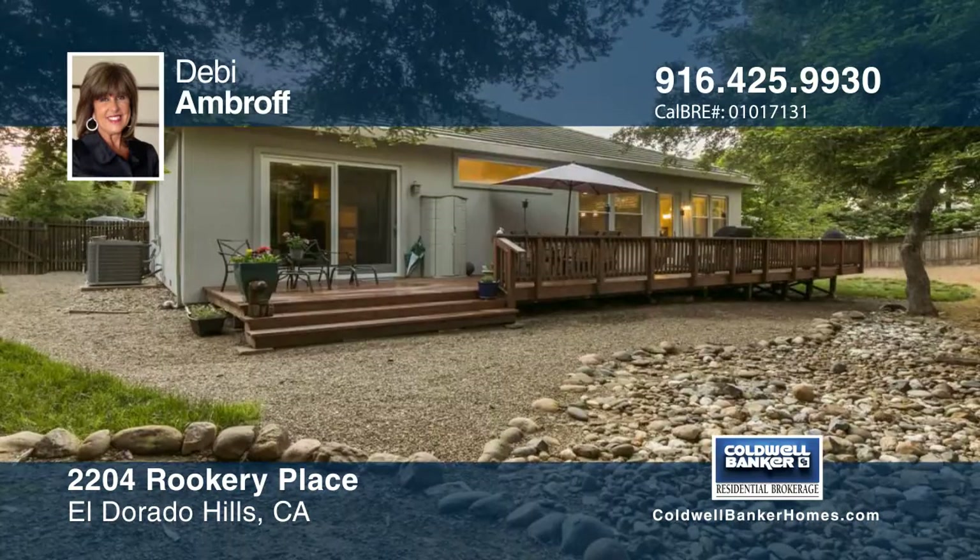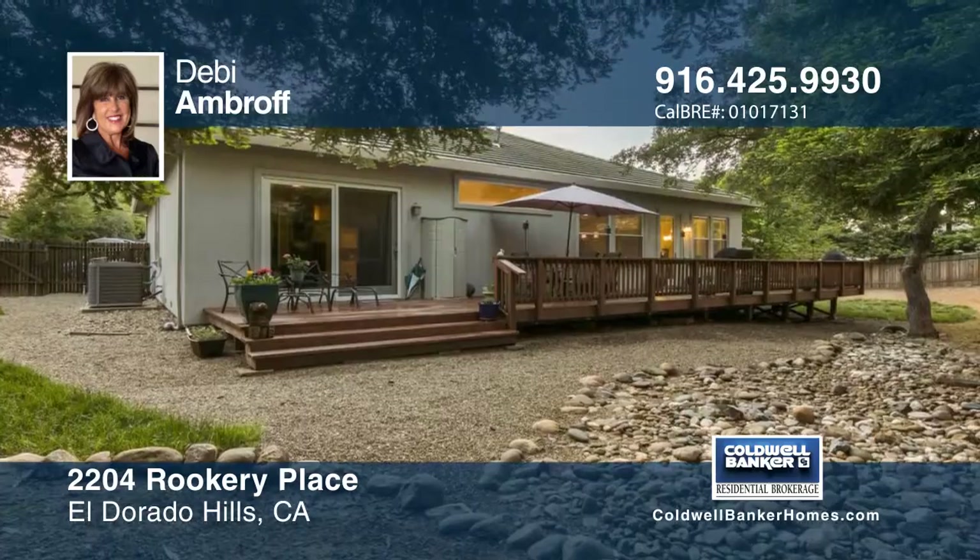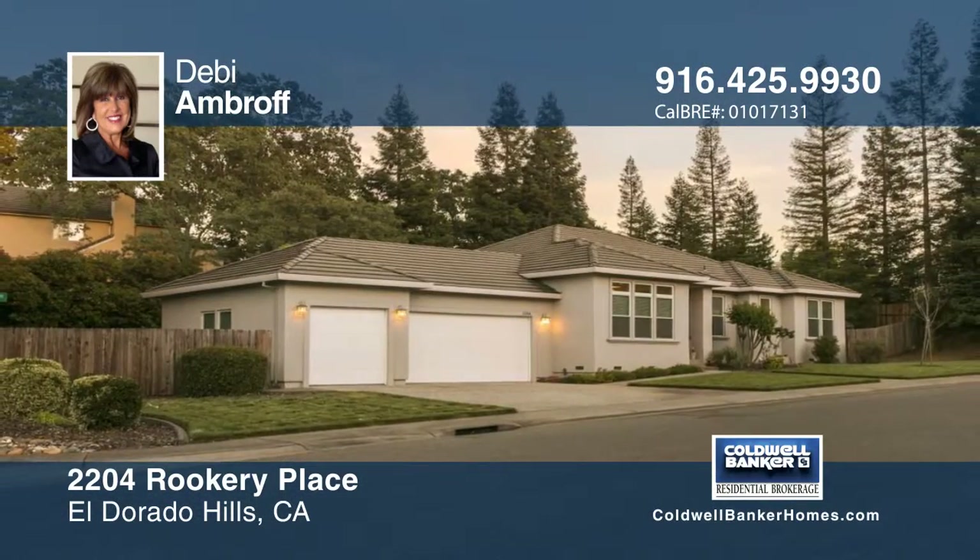There's easy access to the rear deck and yard, which has much potential. Debbie Ambroff would love to show you everything in person. Call now to schedule your private showing.